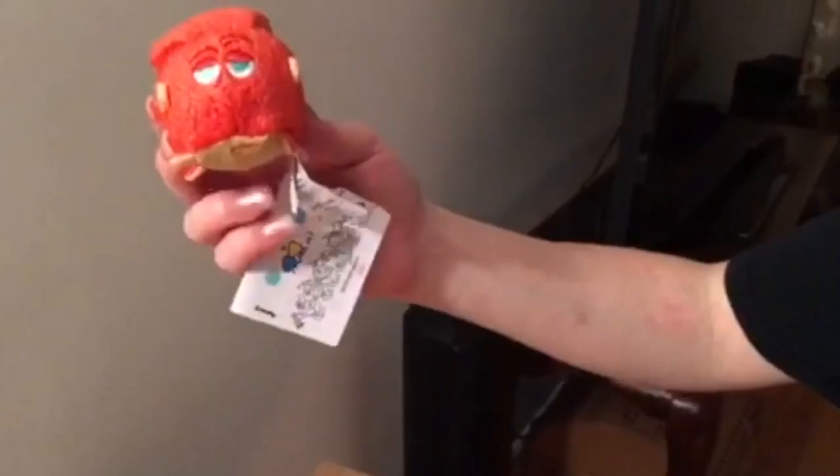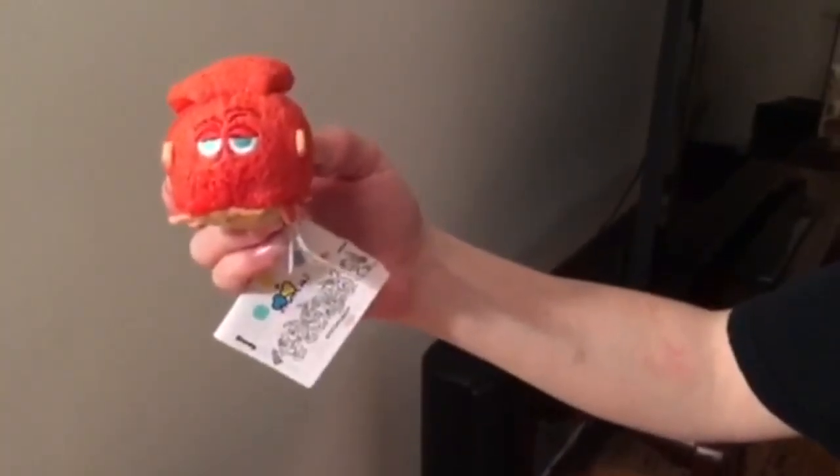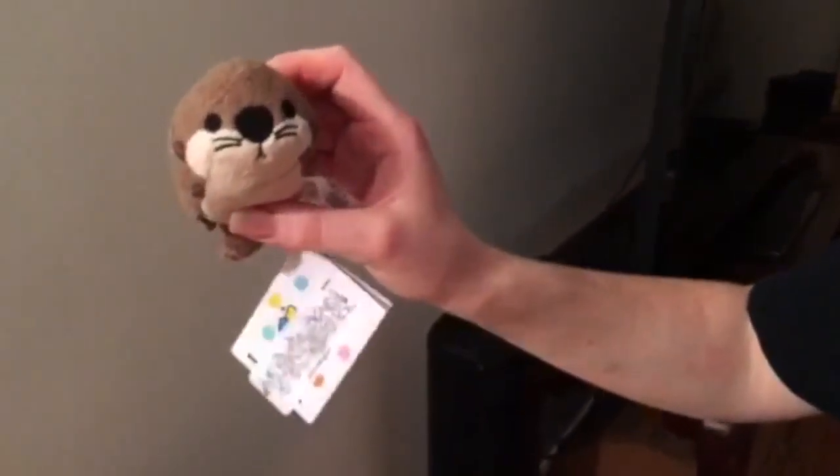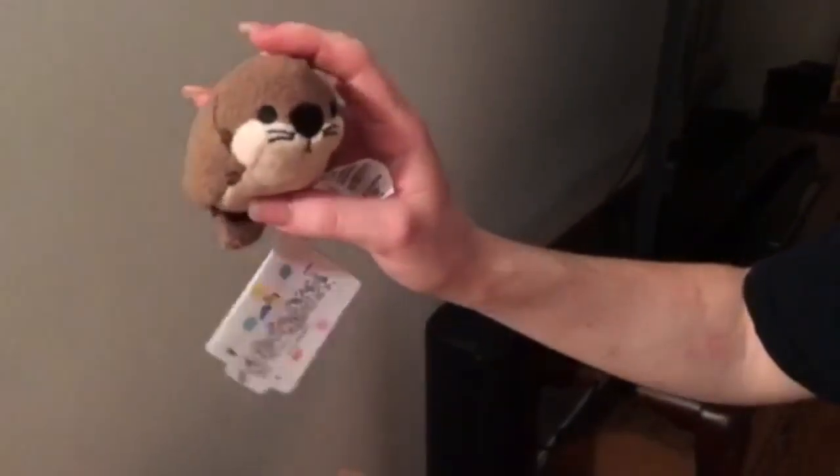Next we have Hank, and he's a Septipus, meaning he only has seven tentacles. Here's Otter — he's very cute, he has little whiskers. He's adorable. Look at his tail. I'll stack him on top.